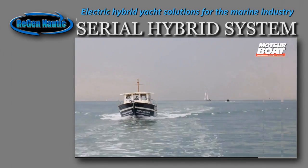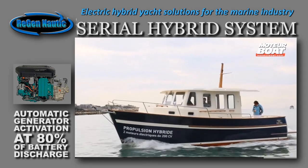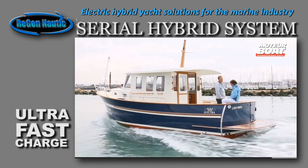As soon as the batteries drop 80% of their charge, the generator kicks in — here a 130hp Volvo D3 — and this automatically replenishes the battery pack in record time.